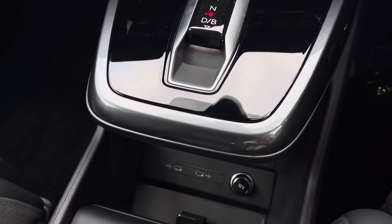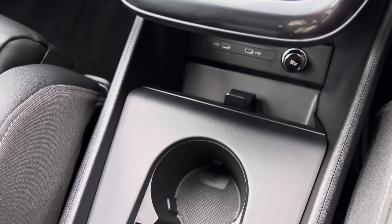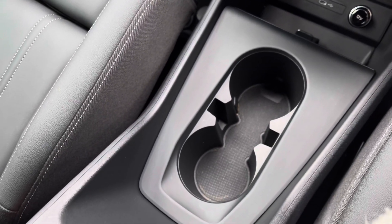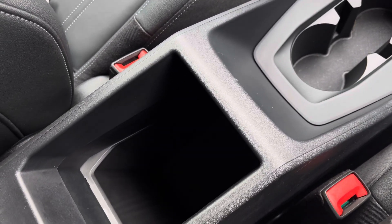Two USB charging points and an Audi phone box with wireless charging to keep multiple devices powered up, and two handy cup holders for those morning coffees. This is now available and on site — call today. Thank you.